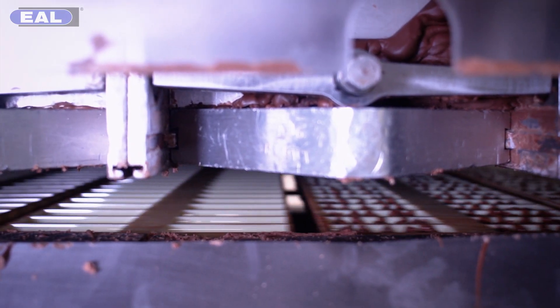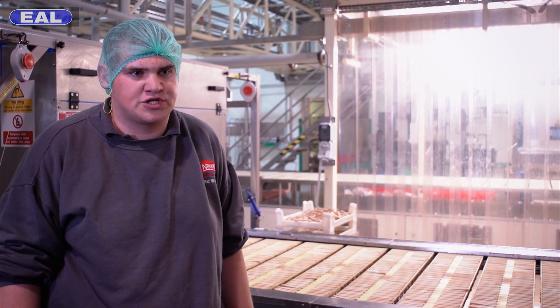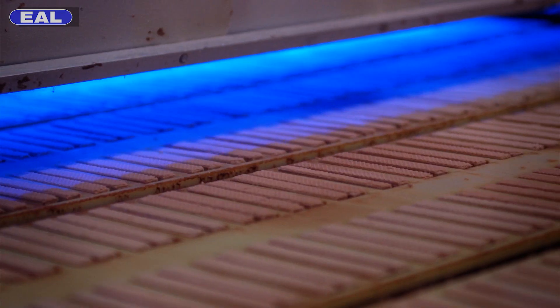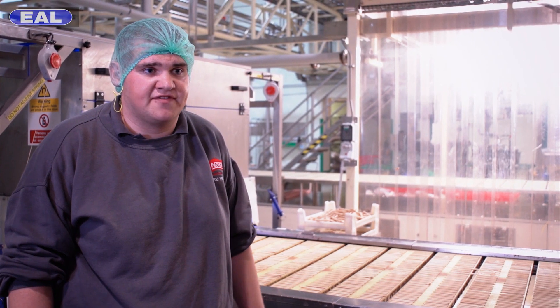At this stage of the process we've got our mould and the mould has been lined with the chocolate. The wafer has also been dropped into the mould — this is the first phase of the process of making an actual KitKat bar. Just behind me there's an x-ray machine which looks to see if there are wafers being put into the mould. If there isn't a wafer in there, it gets rejected further down the line.